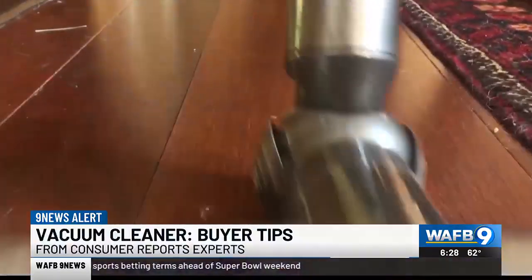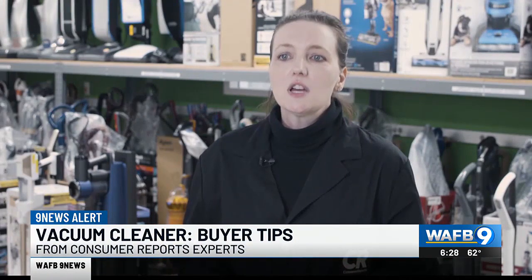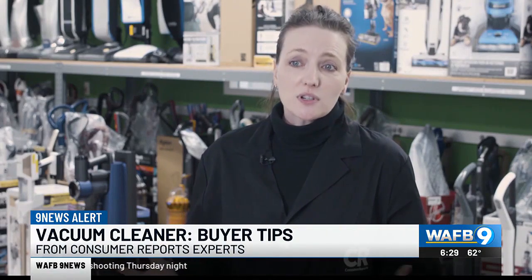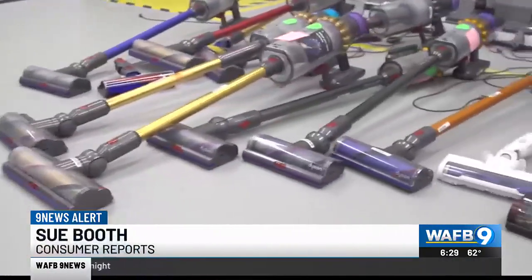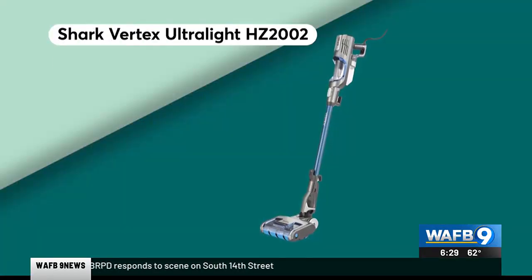For quick cleaning, stick vacuums are an option. Stick vacuums are definitely becoming more powerful and you could use one as your sole vacuum, but that's really if you have a small area or maybe bare floors. CR says you can skip the battery-powered stick vacs and save hundreds with a corded stick vac like this recommended Shark.